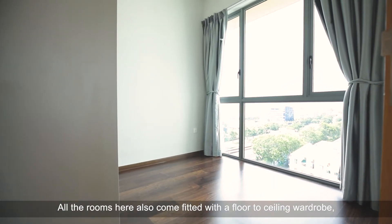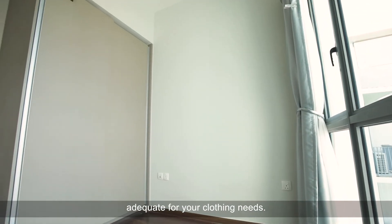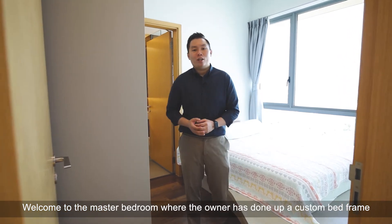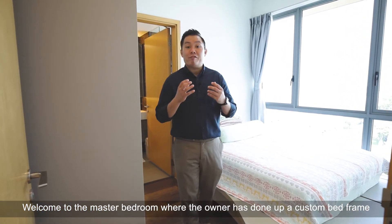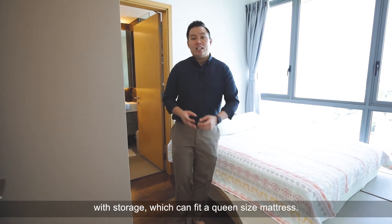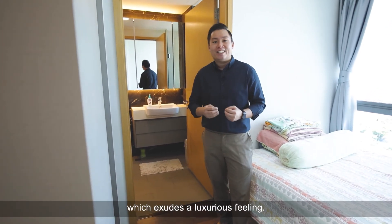All the rooms here also come fitted with a floor-to-ceiling wardrobe, adequate for your clothing needs. Welcome to the master bedroom, where the owners have done up a custom bed frame with storage which can fit in a queen-size mattress. The ensuite bathroom also comes with marble walls which exudes a luxurious feeling.